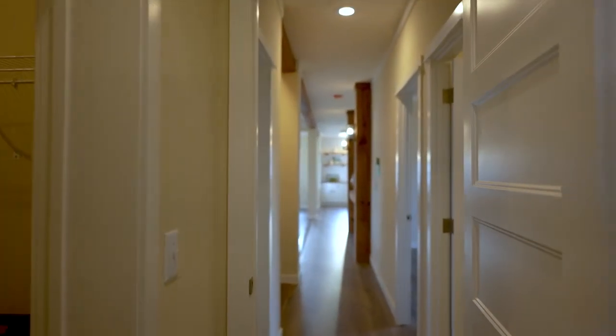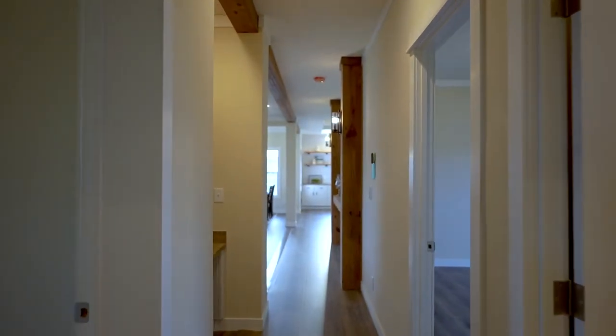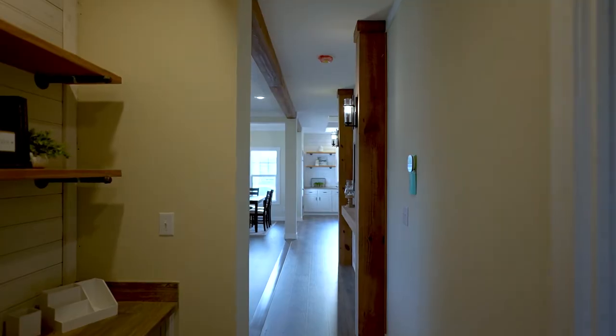Now we'll go back down the hall for one final look at our living room, dining room, and gourmet kitchen.